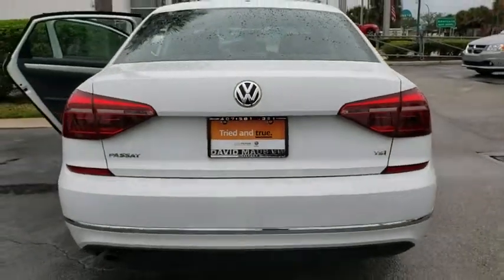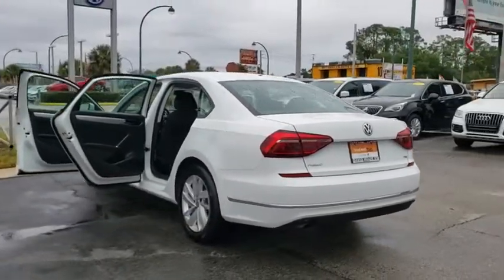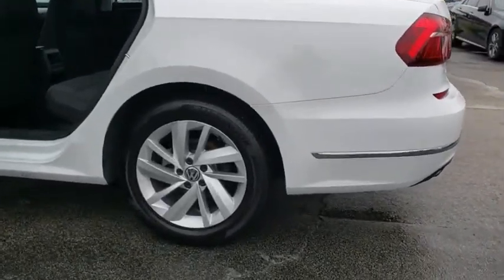Rear window defroster, power windows, MP3 player, CD player, trip computer, brake assist, panic alarm, overhead console, remote keyless entry, tachometer.